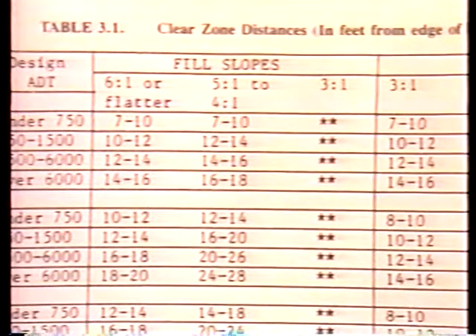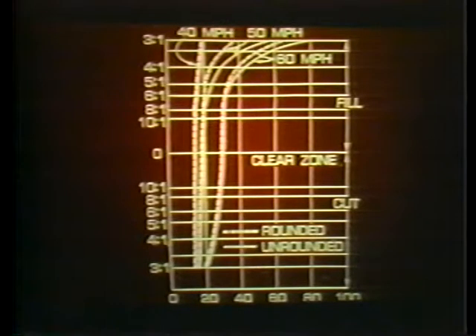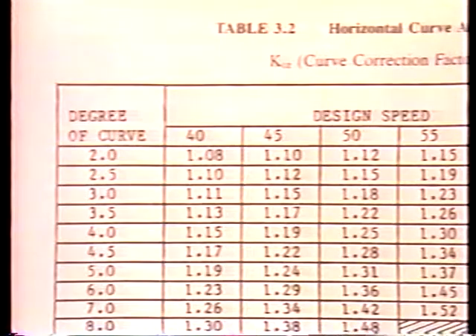Table 3.1 of the Roadside Design Guide gives ranges for specific site conditions. Steepening side slopes and increasing speeds require an increase in the clear zone width. For a flat side slope such as 6-to-1 and an ADT of 5,000, the clear zone is 30 feet at 60 miles per hour. When the fill slope is increased to 4-to-1, the clear zone must increase to 32 to 40 feet. Clear zone width is also affected by horizontal curves and design speed; the basic clear zone width from Table 3.1 should be increased by the appropriate factor from Table 3.2 to account for degree of curvature and design speed.